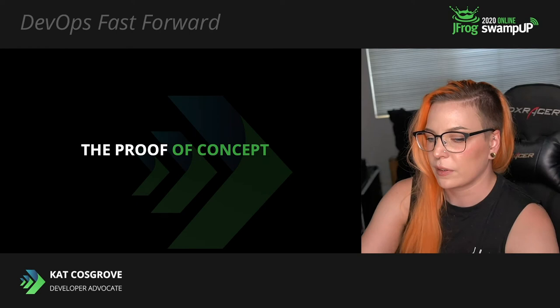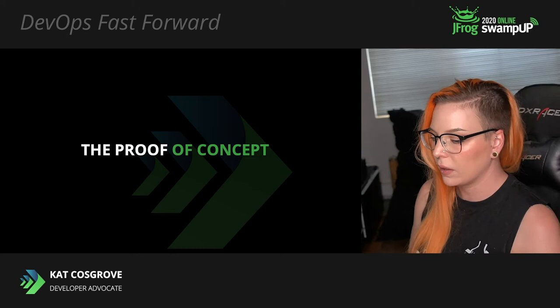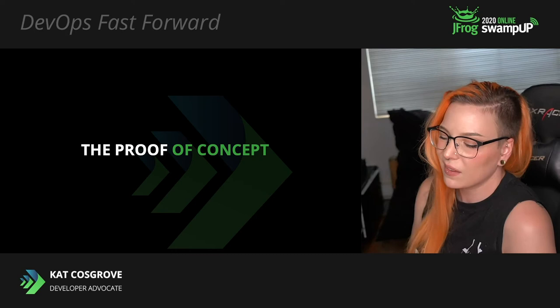Let's talk about the proof of concept in question. For SwampUp last summer, my team built a proof of concept demonstrating fast, reliable, over-the-air updates for edge devices. We went with a car as our example because it's flashy, and it's not something a lot of us think of as an IoT or edge device, even though it totally is.